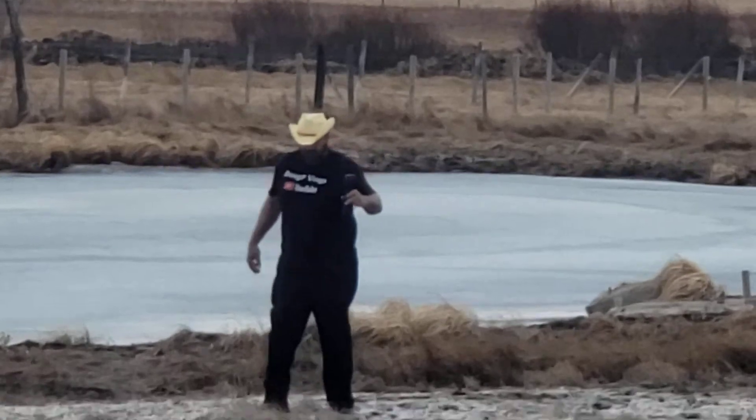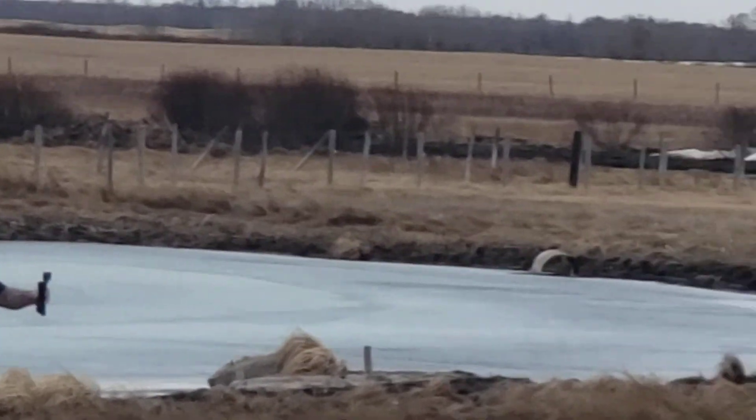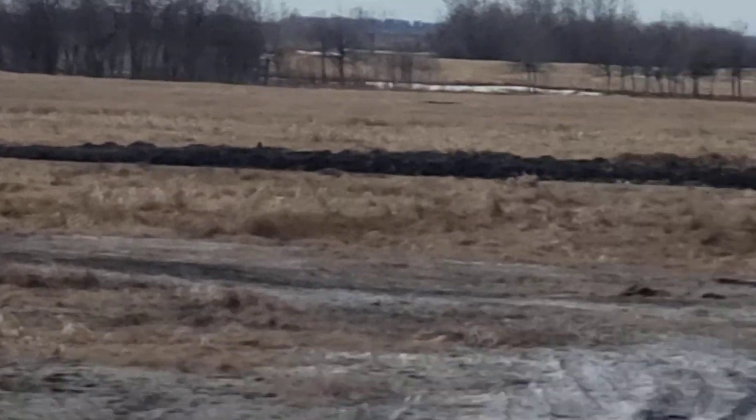Thanks for watching my video! Bye bye — look how beautiful it is here, so nice. Bye bye!